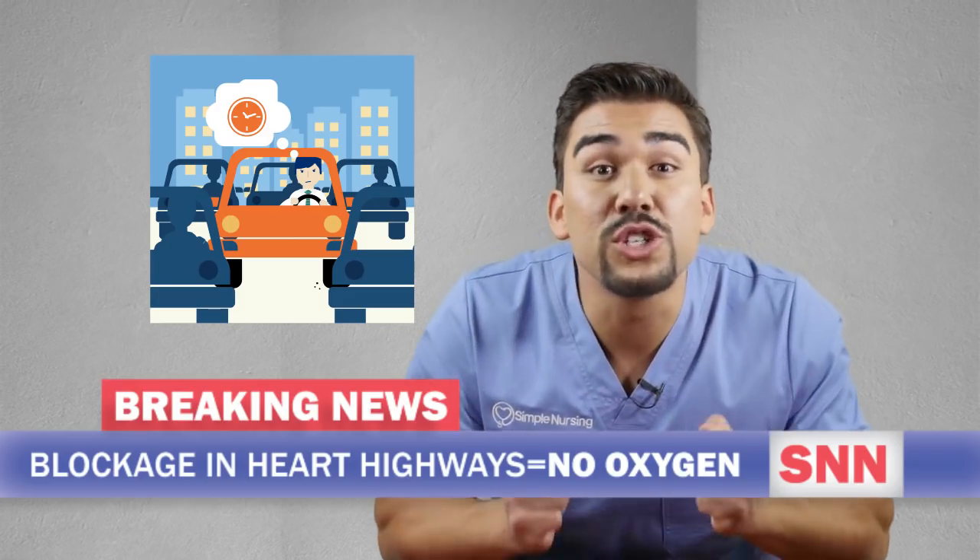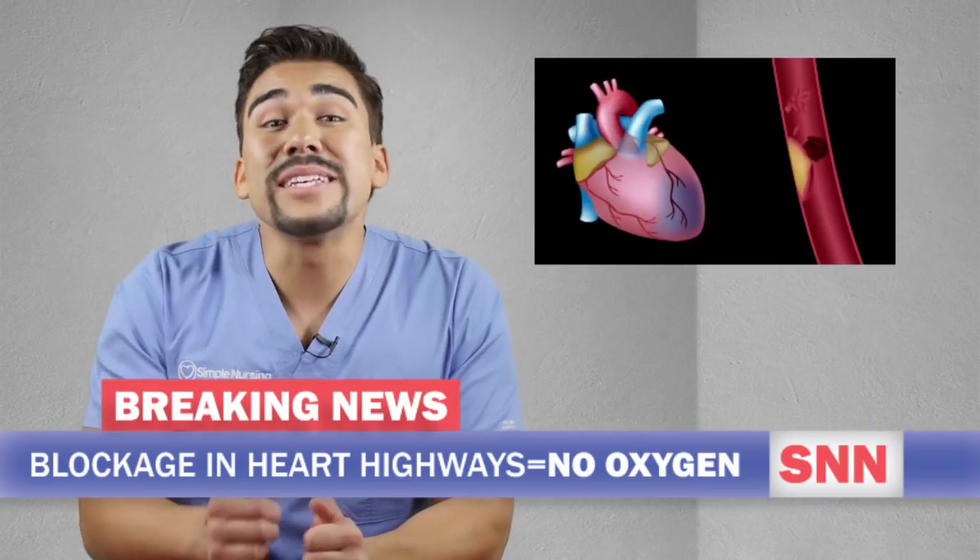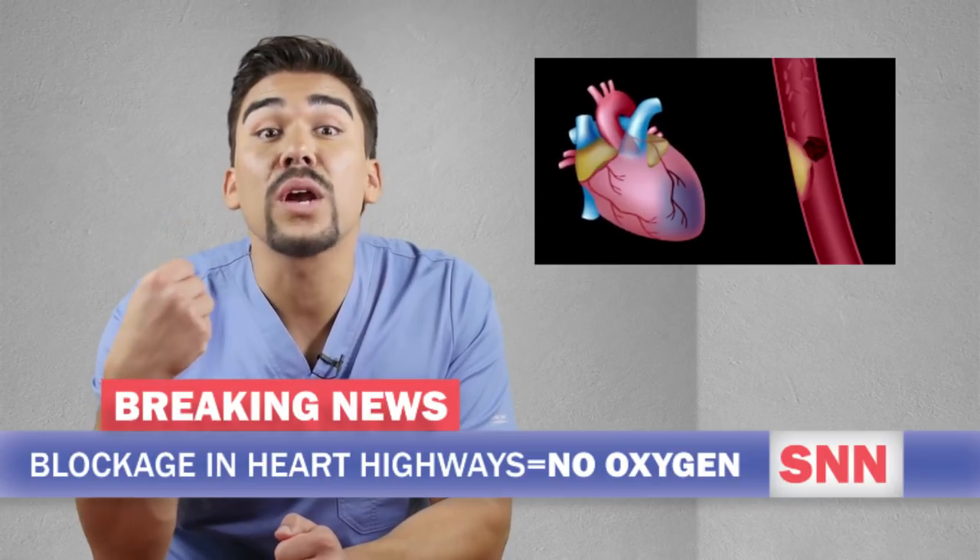Breaking news here, America. We have a state of emergency here, people. We have a huge traffic jam in the heart. The clog up is on the main highways of the heart, the coronary artery.